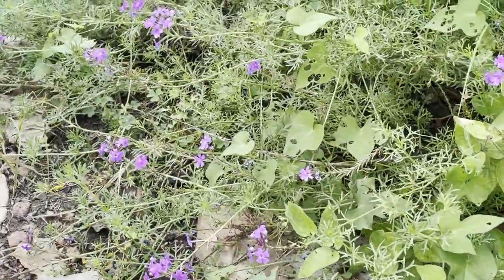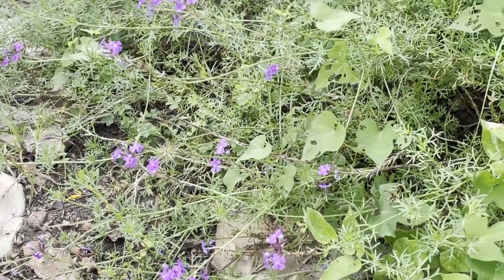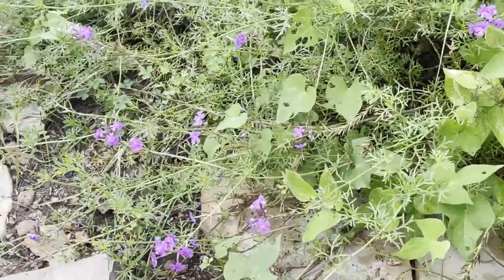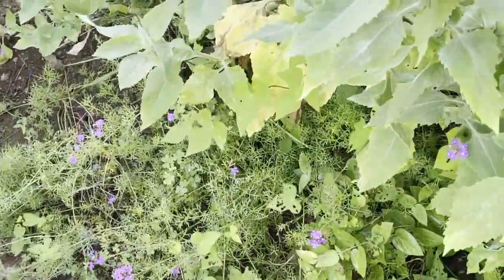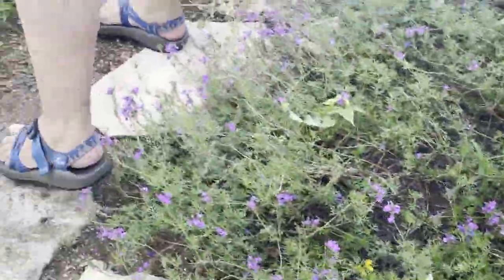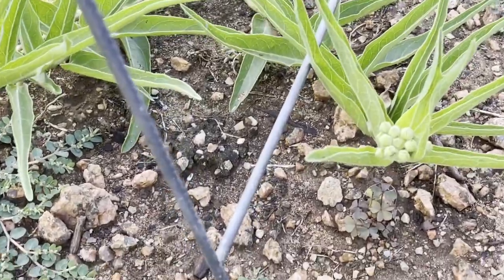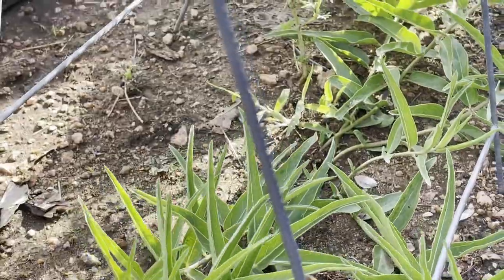This is prairie verbena. It's one that just came up as a volunteer, but they're also one of the plants that the butterflies really like, and they're pretty — so it gets to stay. And then over here, this is the antelope horn milkweed, and it's going to bloom again, which is very unusual also. It's very unusual this year for the plants and the butterflies.